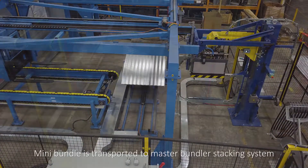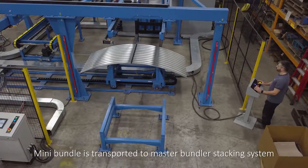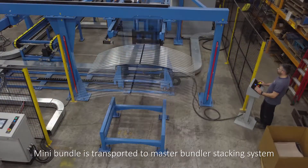The mini bundle is then transported to the master bundler stacking system, which creates master bundles ready for shipping.